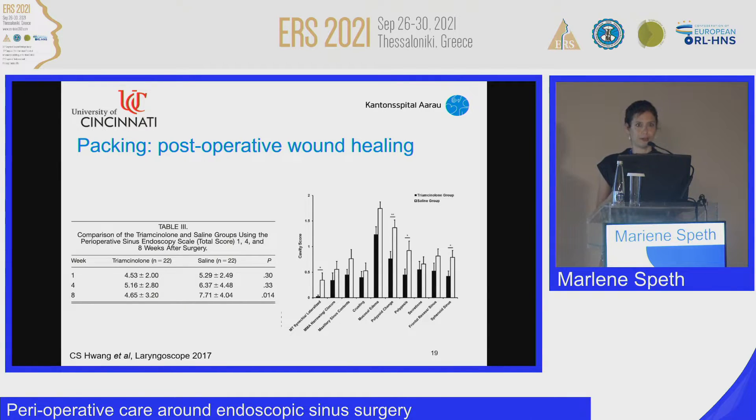Looking at the data table: at weeks one and four, the scores are lower and better in the triamcinolone group, though not statistically significant. However, eight weeks postoperatively, the difference finally reached statistical significance.